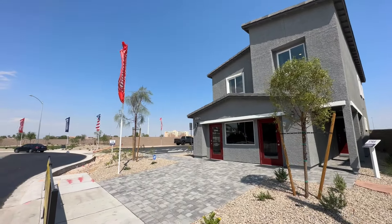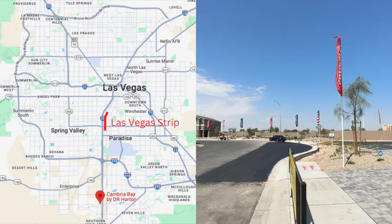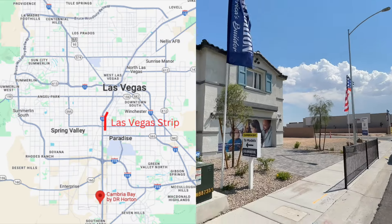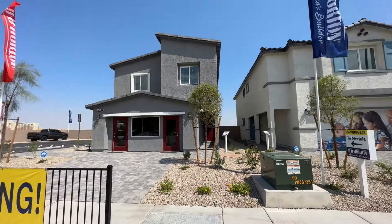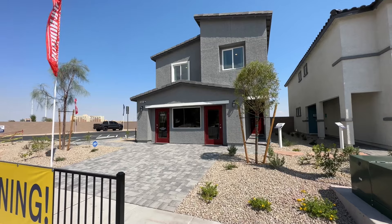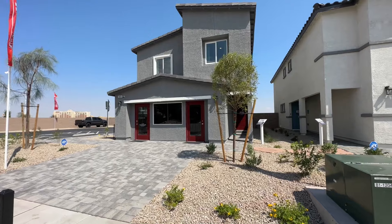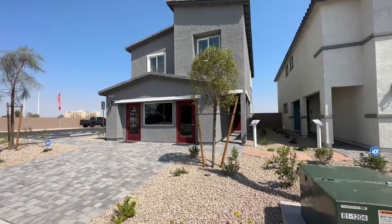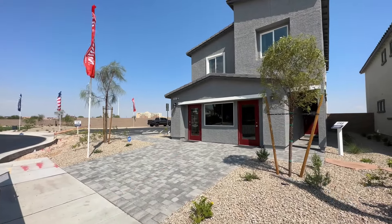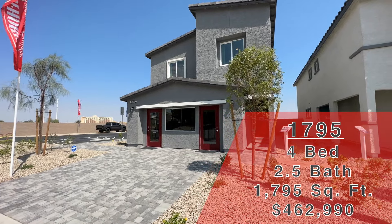It is a little breezy today, so hopefully the audio comes out well. Right there is South Point, so the 15 is right there, and we are in Las Vegas today. A little bit about this one — DR Horton build, brand new construction. Today we are looking at the 1,795 square foot model. HOA is $40 a month. Lots are ranging anywhere between $2,000 and $10,000, and there's going to be 210 homes in here. This one is the 1,795 square foot plan.